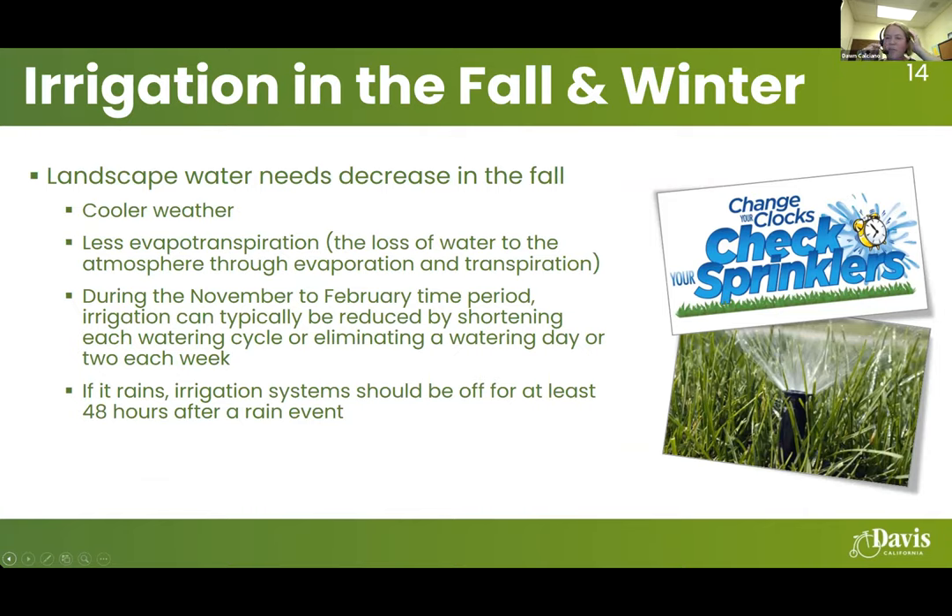Regarding irrigation in the fall and winter — landscape water needs decrease in fall with cooler weather and less evapotranspiration, which is the loss of water to the atmosphere through evaporation and transpiration of plants. During November through February, we typically recommend shortening watering cycles or eliminating a watering day or two each week. With the new two-day-per-week restriction, if you were watering five days, you still need to reduce to two. If it rains, the irrigation system should be off for at least 48 hours after a rain event — that's a statewide recommendation based on receiving at least a quarter inch of rain.